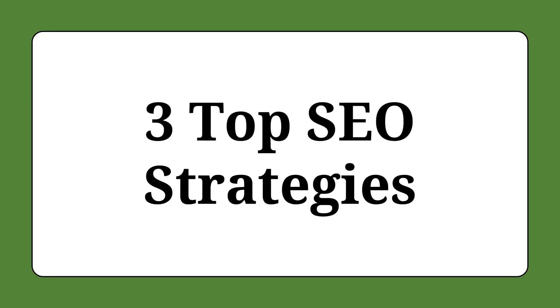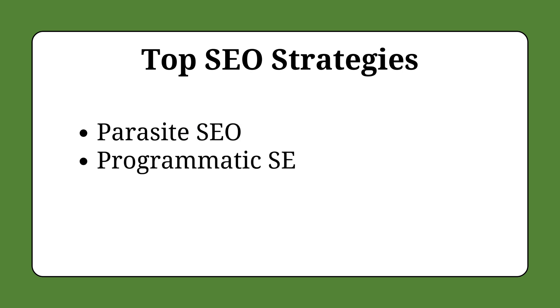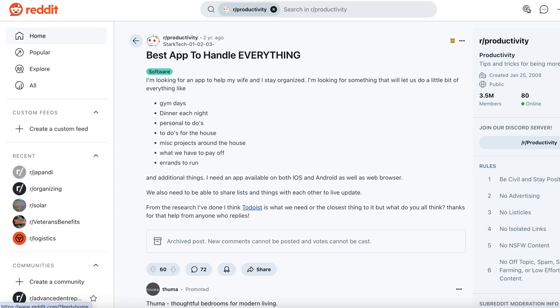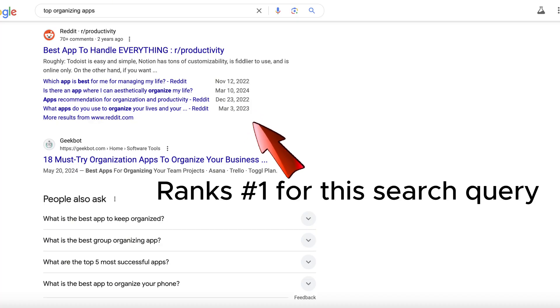There are a few different strategies people are using right now to rank on Google. The three big ones are Parasite SEO, Programmatic SEO, and AI content. Parasite SEO is when you write articles on popular third-party websites like Medium and Reddit and then add links in your article that link back to your website. This is super popular because Reddit ranks number one on Google for thousands of topics, so the idea is to siphon off some traffic.